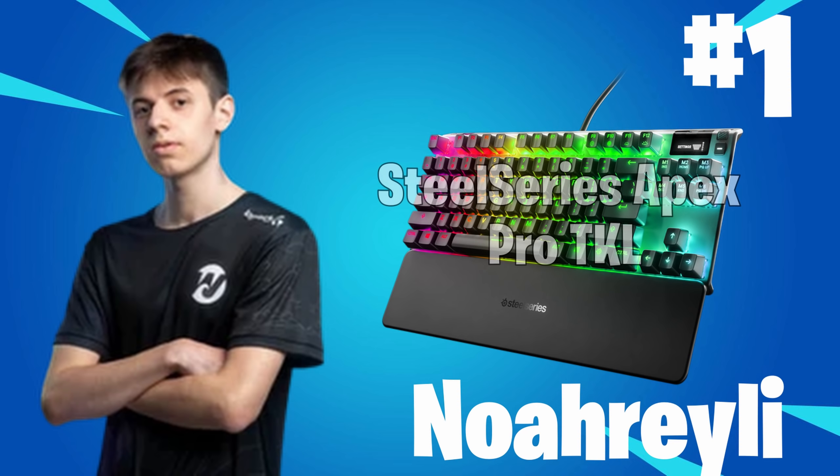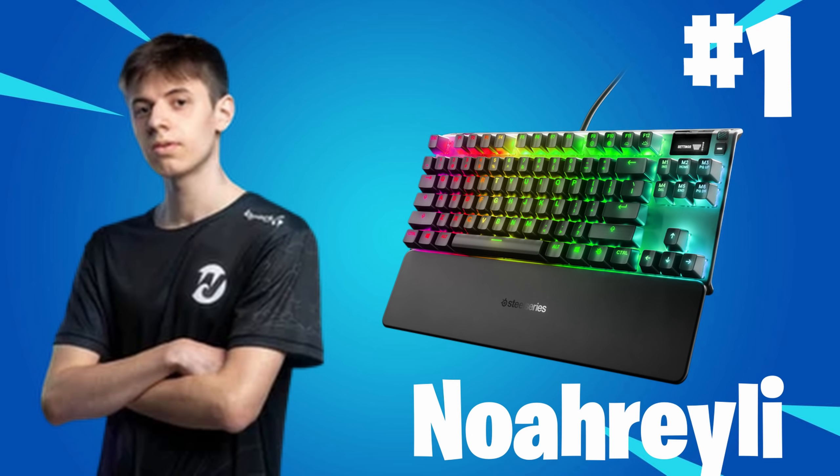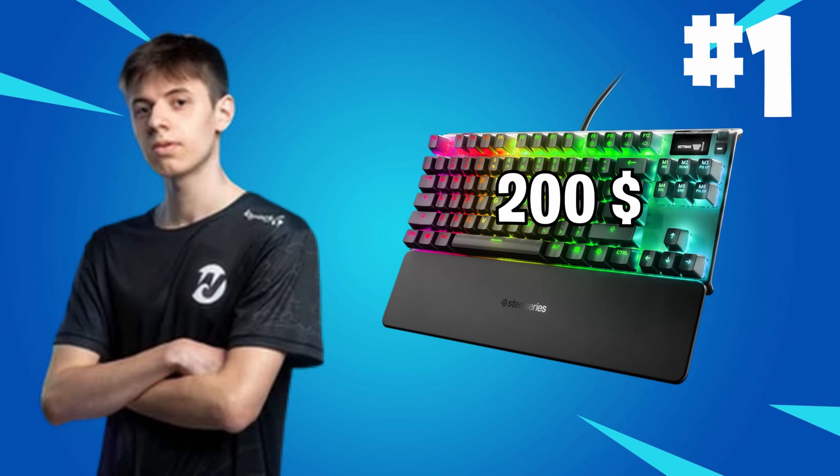So first we have Norelli. He is using the SteelSeries Apex Pro TKL. It is a very nice keyboard and many pros are using it. You can get it for around $200.